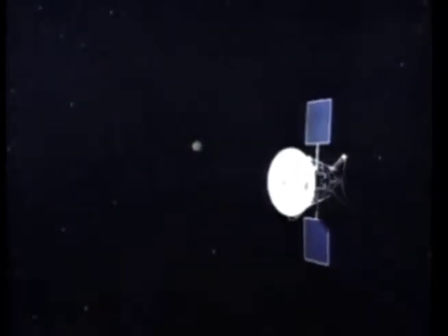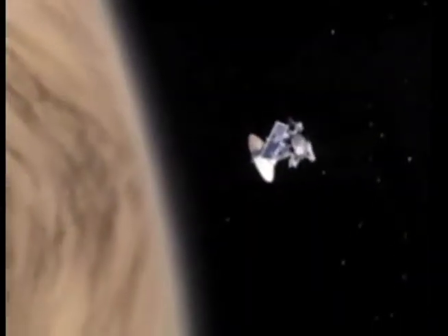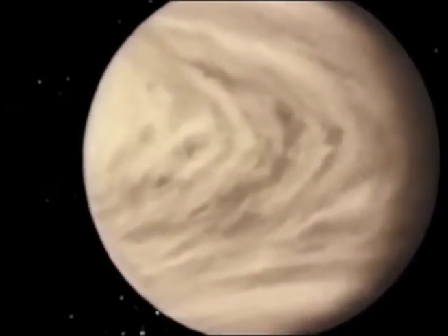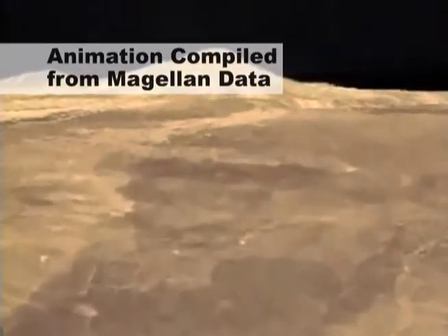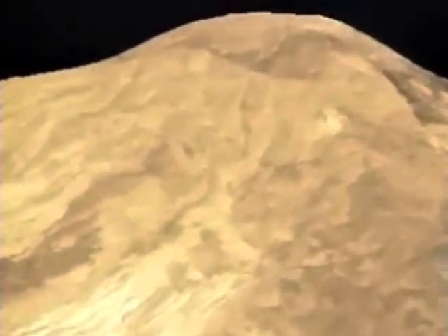Did you know that the aerobraking technique was first tested by NASA's Magellan spacecraft, orbiting Venus at the end of its prime mission in 1994? As the spacecraft slowed, it came closer and closer to the second planet from the Sun, and eventually crashed into the surface, giving scientists greater insight into Venus. Now you know.